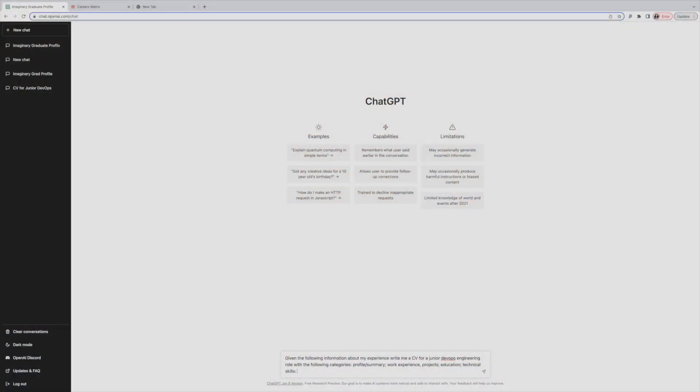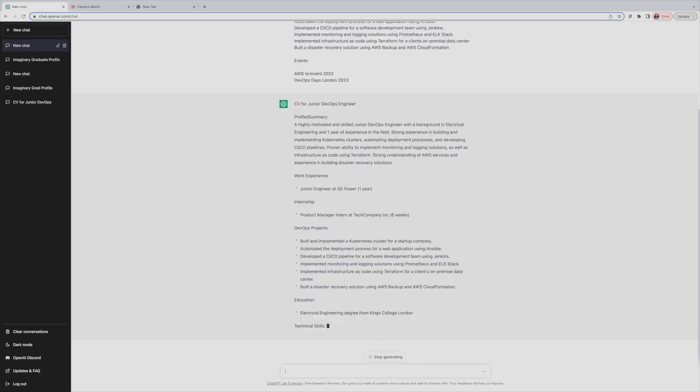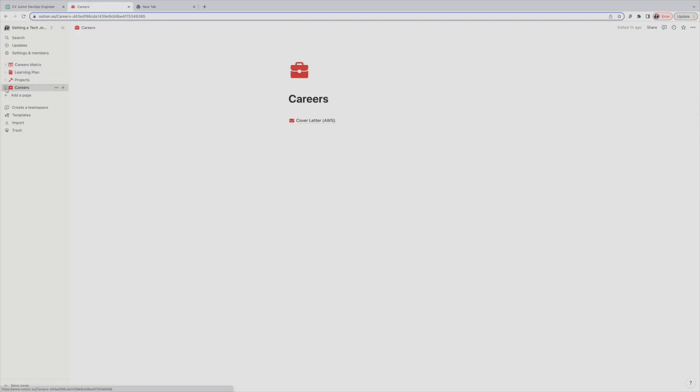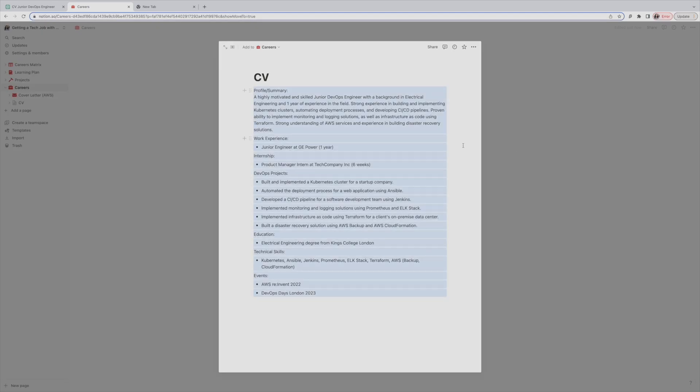What I'd actually do is give ChatGPT my work experience, education, and the projects I've done, and ask it to build me a CV. The prompt: "Given the following information about my experiences, write me a CV for a junior DevOps engineering role with the following categories: a profile summary, work experience, projects, education, and technical skills." It'll give me output, and I'll iterate over it to make sure it reflects what I want and sounds like me — cross-referencing with other CV resources since ChatGPT isn't always great with formatting.